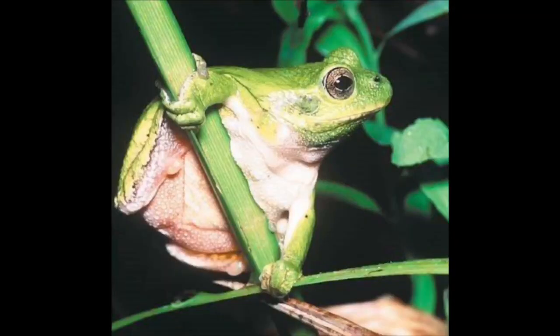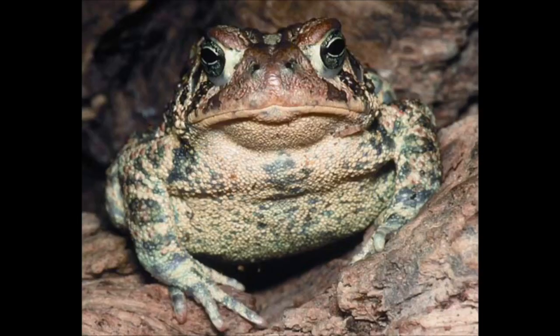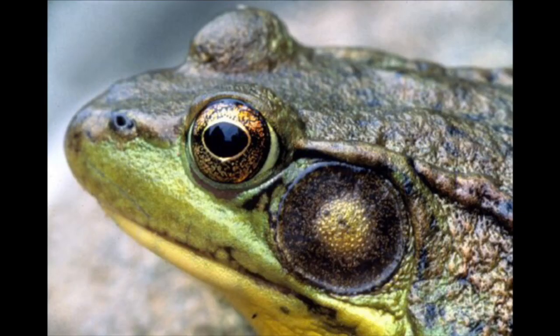We get eastern tree frogs, Cope's tree frogs, American toads, and occasional green frogs — we've heard one already.